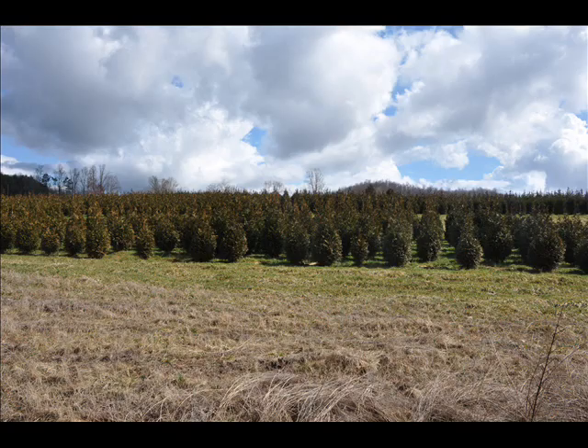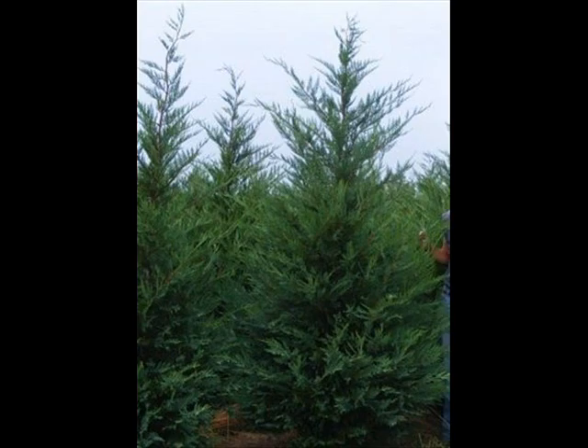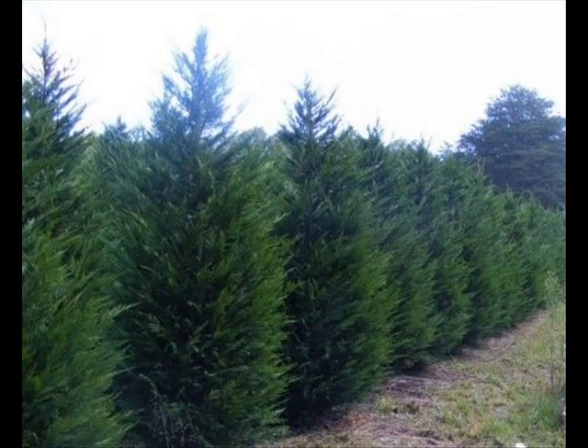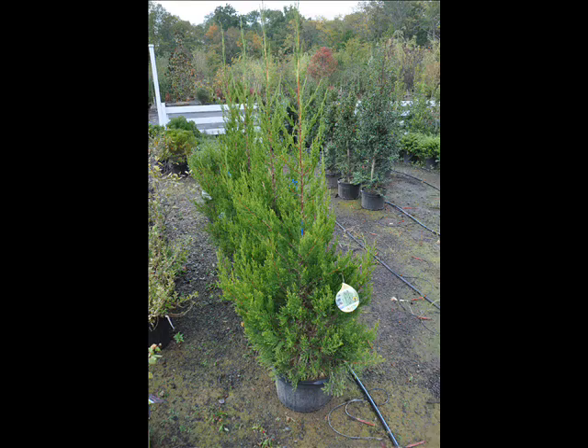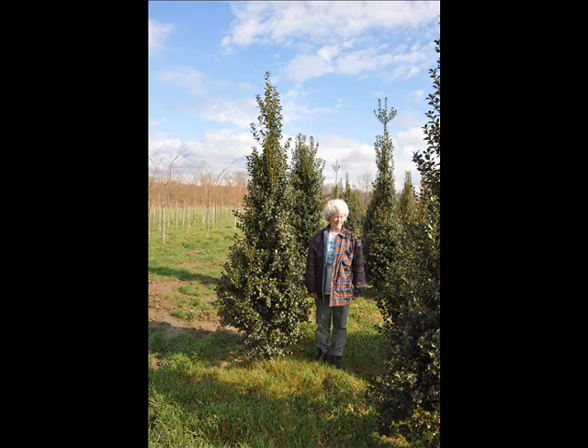We also sell a whole range of arborvitaes in many different sizes from transplants up to large trees. The trees that we sell are both bare root, balled and burlap, and potted. We have thousands of them that we grow. We also have southwestern white pine and we are noted for our green giant arborvitaes and Leyland cypresses. We also have hemlocks up to 10 to 12 feet high along with redwoods. We can also supply you with bald cypress, larch, and eastern red cedar.